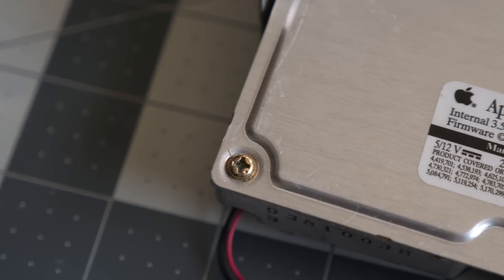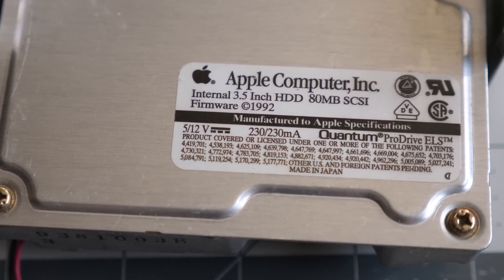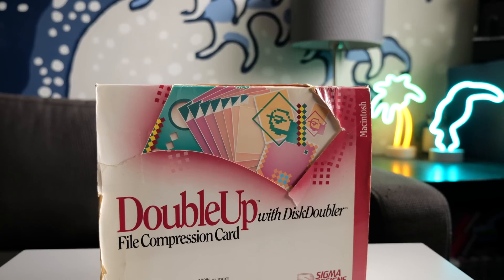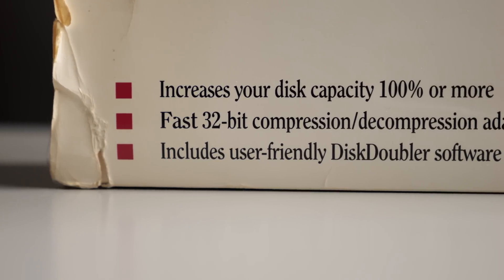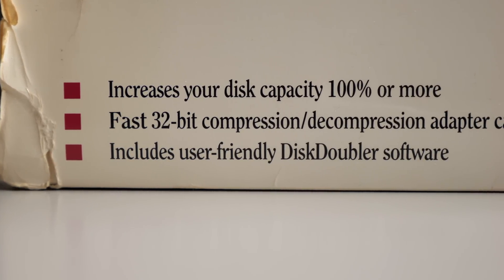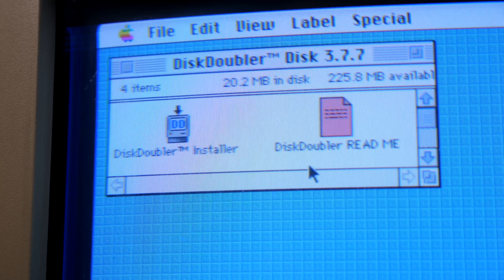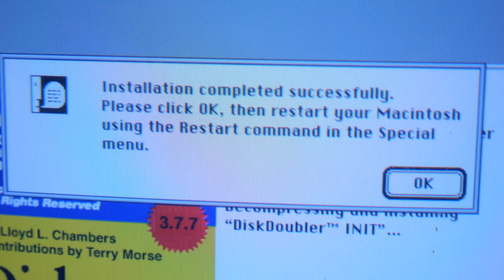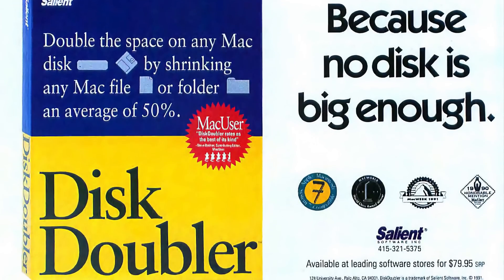The problem is that hard drives for any kind of personal computer, not just Macs, were pretty expensive. So what if there was some way to make the most of what hard drive space you already had? That's where this curious product comes in: the Double Up File Compression Card. It was manufactured by Sigma Designs, but included software called Disk Doubler from Salient Systems. Disk Doubler had already launched as a separate software-only product in 1990, and the partnership between the two companies sought to make it much more effective. Disk Doubler was, simply enough, file compression software.